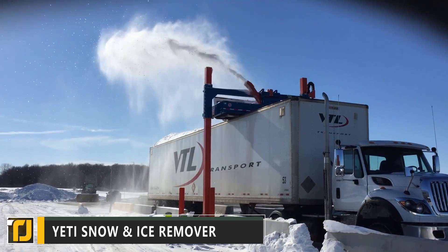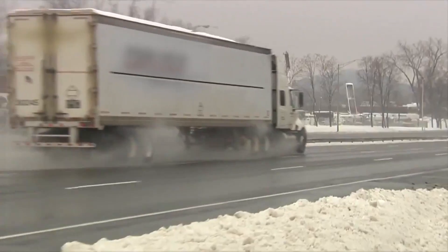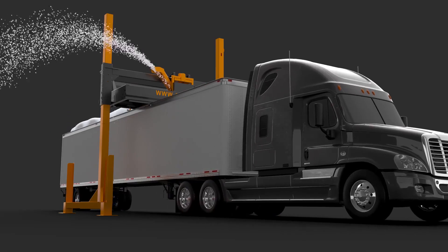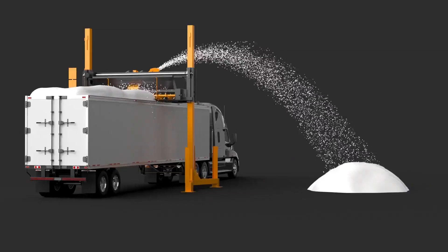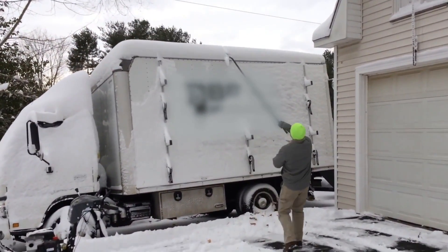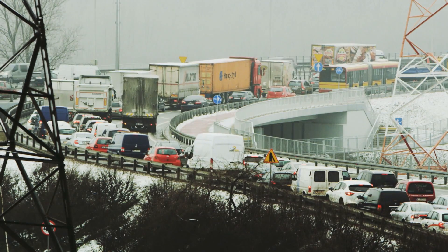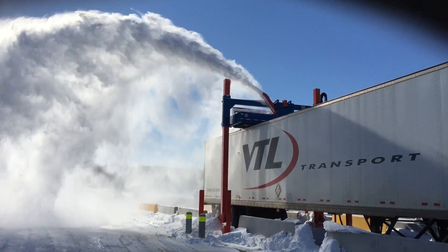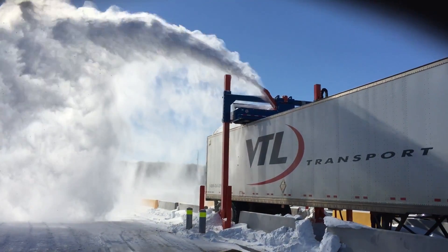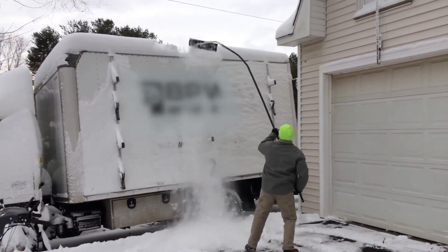Number 10: Yeti Snow and Ice Remover. First up on our list is an invention created to help deal with the dangerous build-up of snow and ice on trucks. The Yeti is a patented snow and ice removal system designed by Canadian engineering company Rainville Industries. It can take 30 minutes or more for two truckers to shovel the snow from the roof of a trailer box. If there's a fleet of trucks to shovel, that's a lot of wasted time and money. That's why the Yeti is capable of removing the snow and ice in under two minutes per truck. Why waste hours shoveling when a machine can do it in moments?